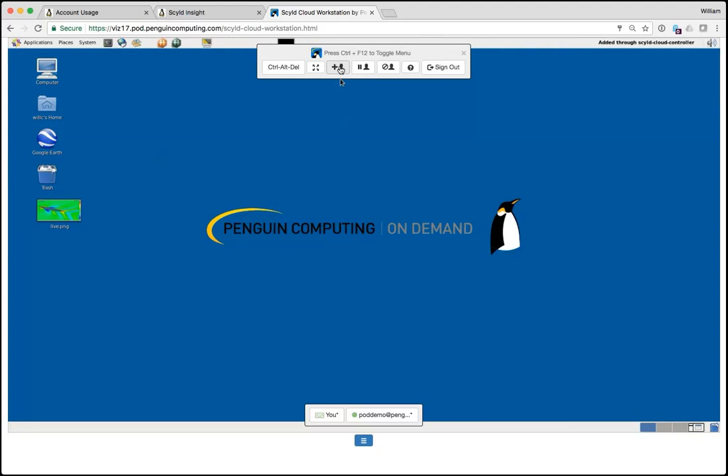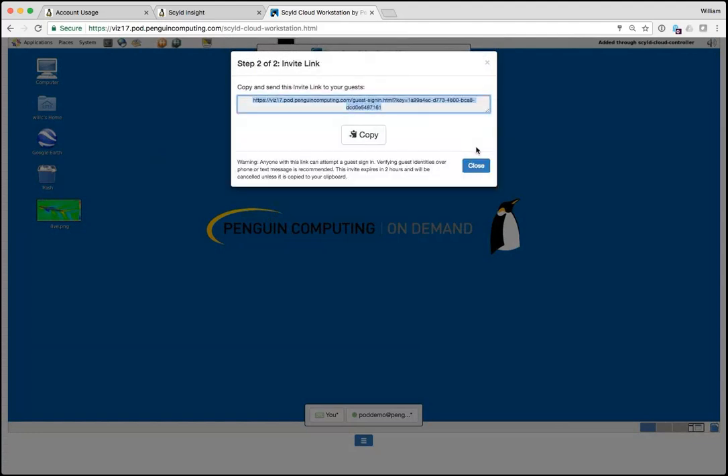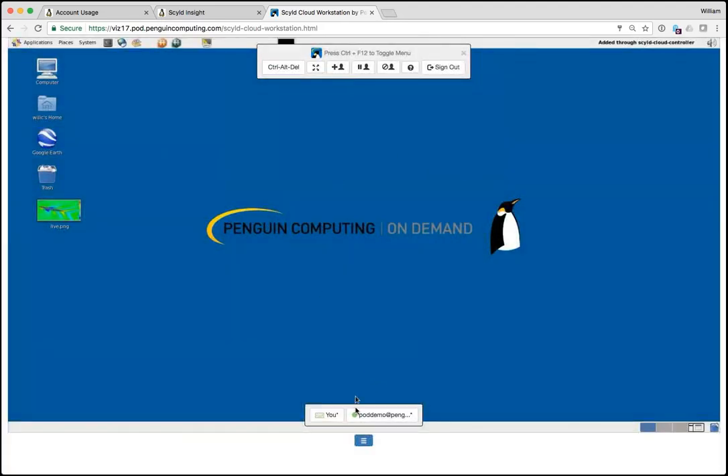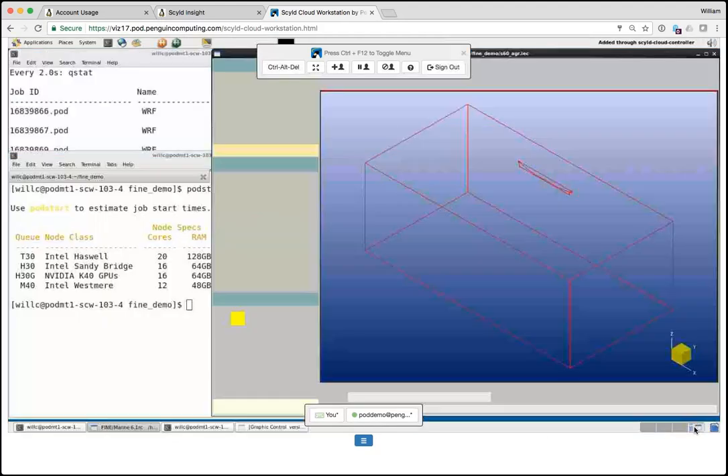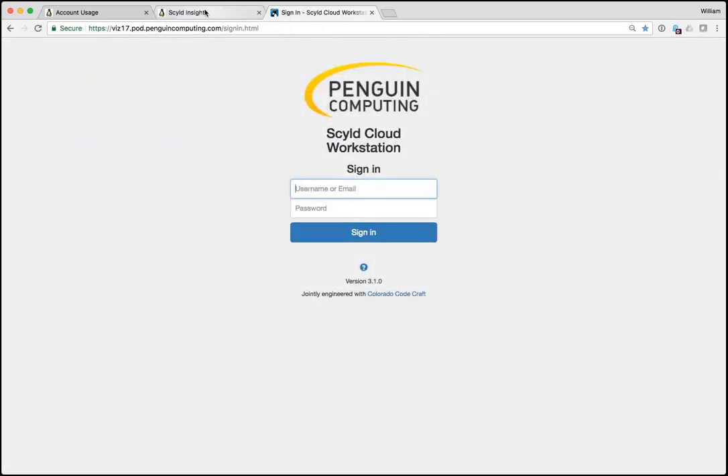One interesting feature: if you need assistance or want to collaborate with someone, you can just create an invitation, copy the link, and send it to them. They'll be able to join you and share the screen. You might notice that Roque and I are both logged in right now. I'm going to sign out and pass this over to Roque.